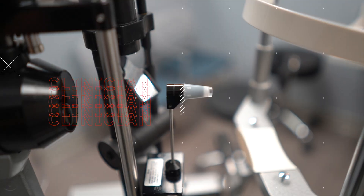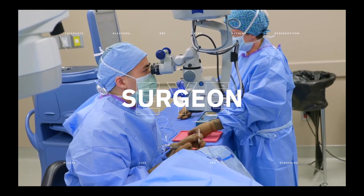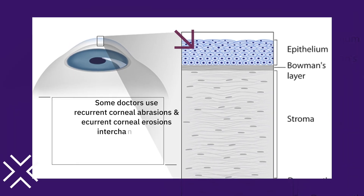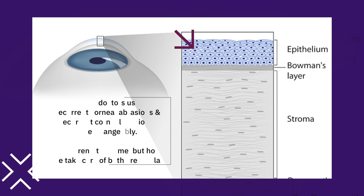Hey everyone, welcome back. Today I want to talk about something that's personal to me: corneal abrasions, something I get a few times a year. Simply put, a corneal abrasion is when the top skin layer of my eye gets scraped off. Does it hurt? Absolutely. My eyes turn a little bit red, they get light sensitive, and for that reason it's very frustrating.